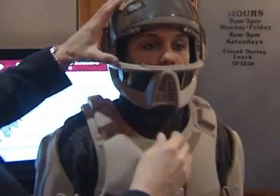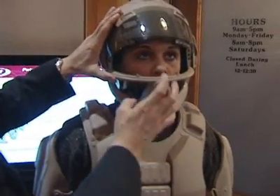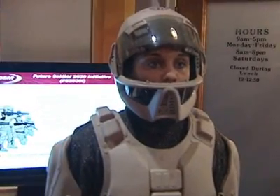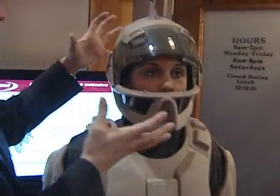We look at the helmet as being a potential command and control center. So there's a visor, but once you lift the visor up, we're looking at new technologies like stereoscopic cameras that could project an image on the interior of the helmet, so a soldier wouldn't have to look at a separate display.